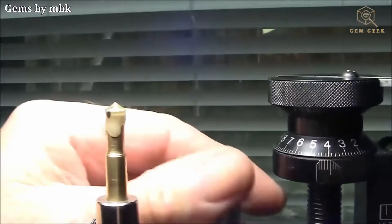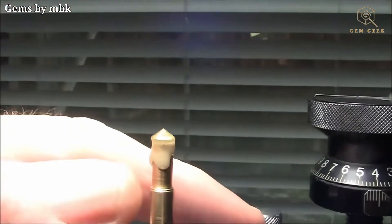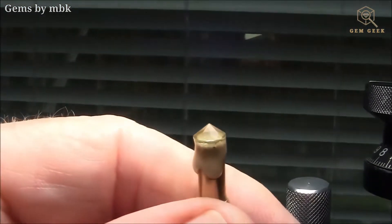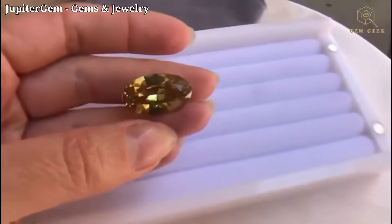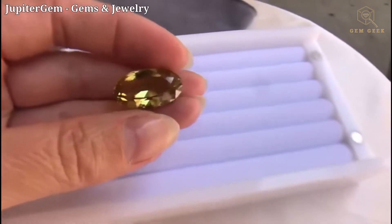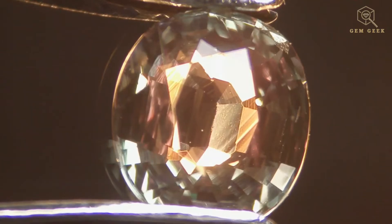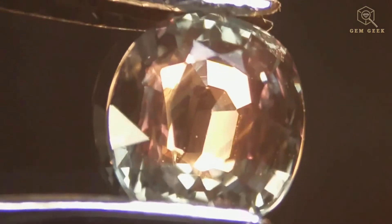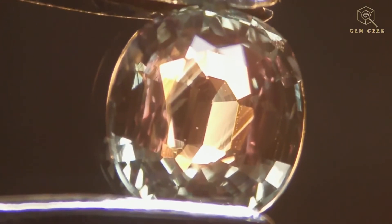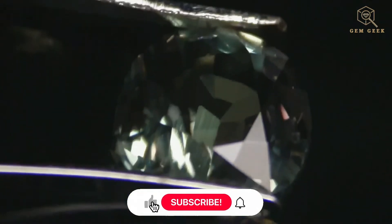Crystal barrel, with its diverse colors, interesting optical effects, and respectable durability, offers a unique option for gemstone enthusiasts. While alexandrite might be the most well-known variety, crystal barrel as a whole deserves recognition for its beauty and potential in the world of gems. The Gem Geek is your resource for everything gemstones — stay tuned for future videos, and remember to like and follow our content. Thanks for joining us.